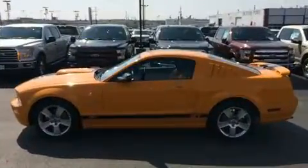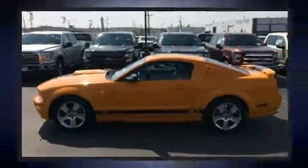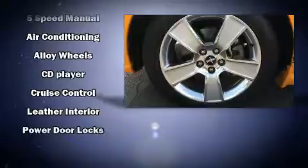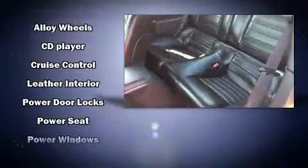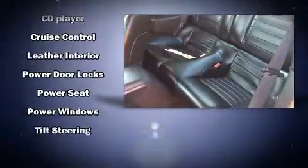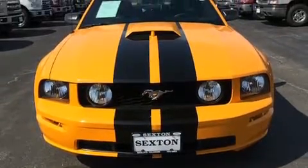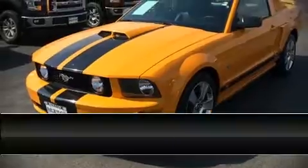Ford prioritized practicality, efficiency, and style by including one-touch window functionality, front fog lights, remote keyless entry, and air conditioning. Ford ensures the safety and security of its passengers with equipment such as dual front impact airbags with occupant sensing airbag, traction control, a panic alarm, and four-wheel disc brakes with ABS.